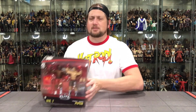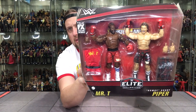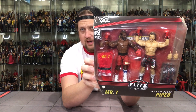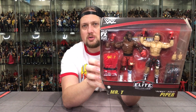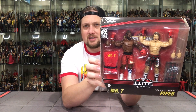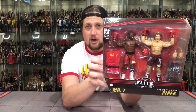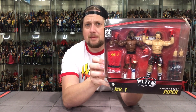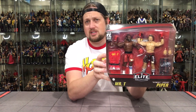The packaging is absolutely phenomenal. Mr. T comes with a robe, Piper comes with a robe, and they both come with gloved hands as well as regular hands, so you can choose how you want to display them. I'm guessing these are interchangeable hands, so you can swap them onto other figures — hey, you want Aleister Black versus Buddy Murphy in a boxing match, you can swap those hands on. That is pretty cool.